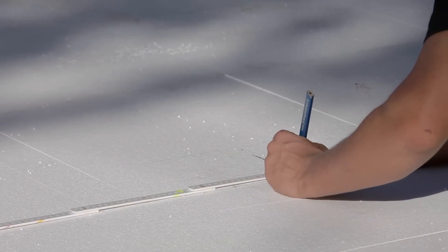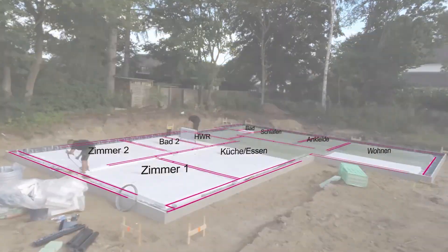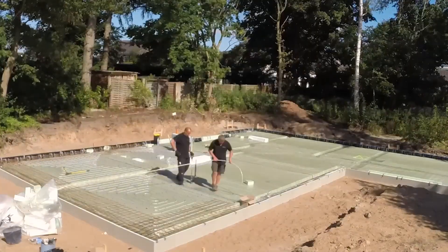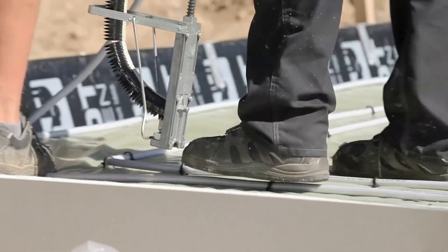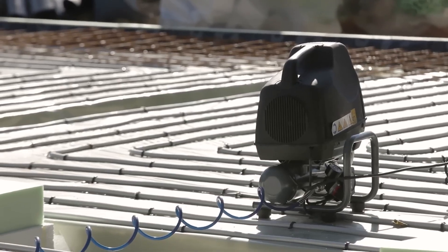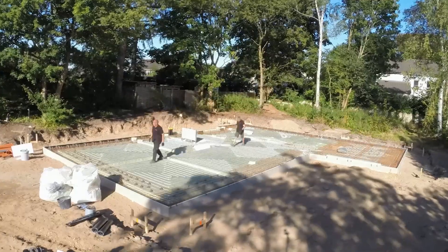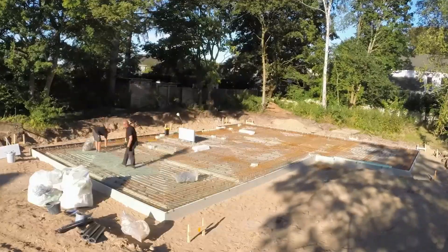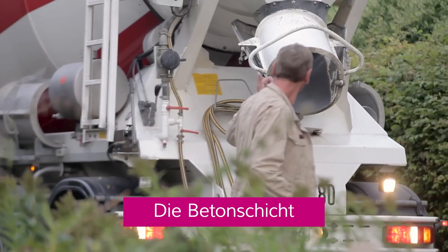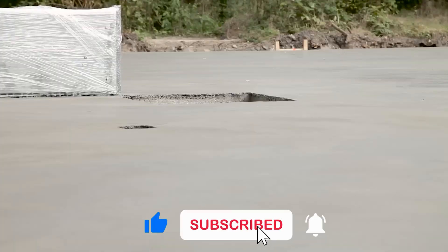The advantages of choosing Jordan Comfort Bowden Flat over traditional concrete foundations are numerous. It stands out as a more energy efficient option, capable of reducing heat loss by up to 30%, contributing to lower energy bills and a reduced carbon footprint. The built-in heating system provides superior comfort, eliminating cold spots and ensuring a consistently cozy living environment. Durability is another key selling point, thanks to the robust concrete layer. It can also translate into cost savings throughout the construction process.